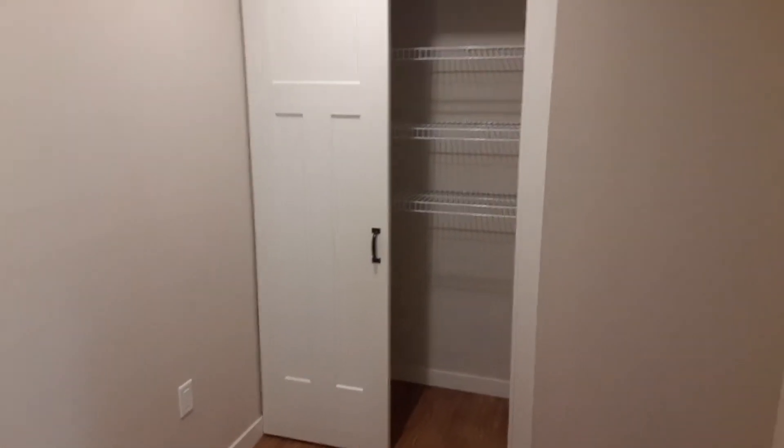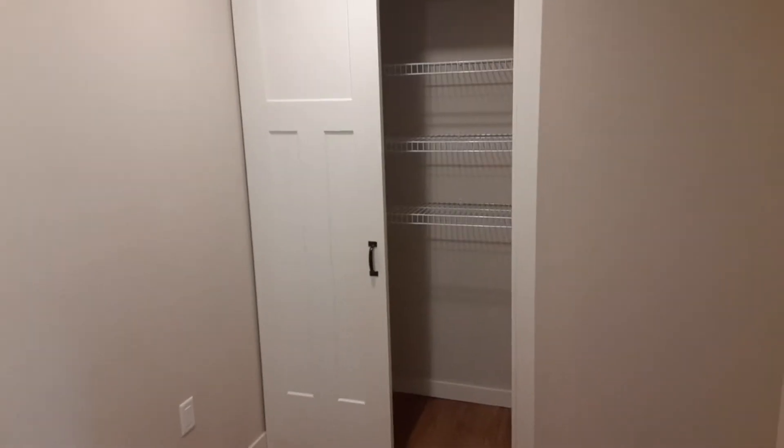Working our way over here, we have this wonderful almost office-den type room. There's a nice little linen closet with sliding barn doors, which is great — you can make this your home office.